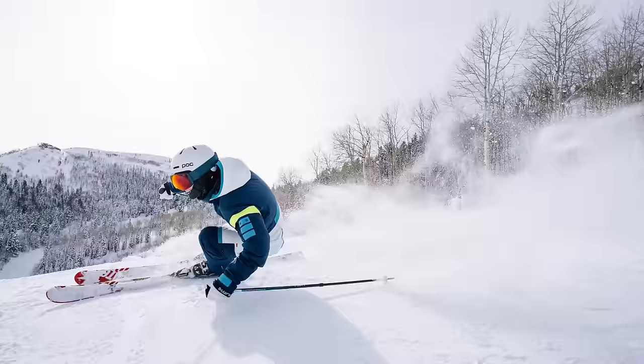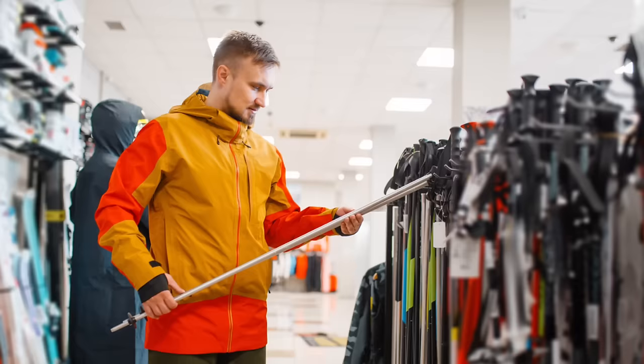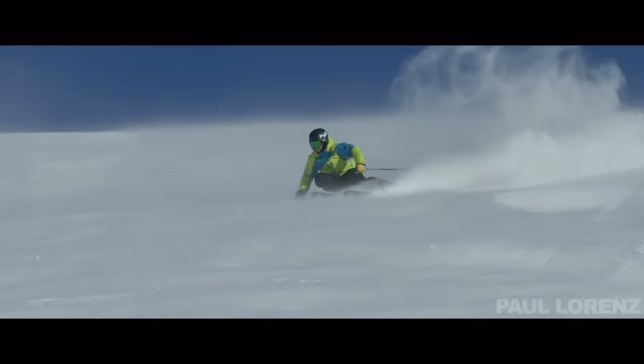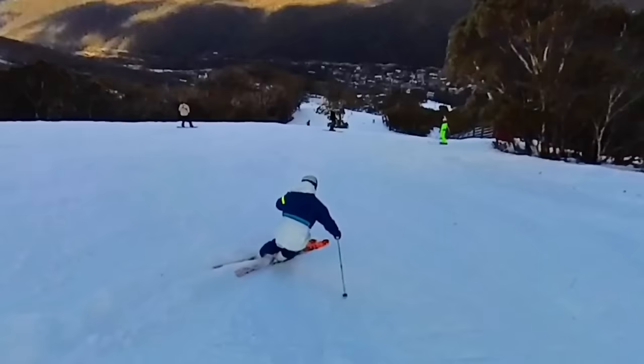Ski poles are not really a talked-about topic, but today you're going to learn a whole lot more about the importance of getting the right length of ski pole to help with your style and technique. You'll quickly learn that you probably have too long a ski pole, and the reason comes back to how we introduce beginners to ski poles in the rental shop. As you advance and start skiing more dynamically, skiing bumps and that sort of stuff, you'll require a shorter pole for a better position through the transition.